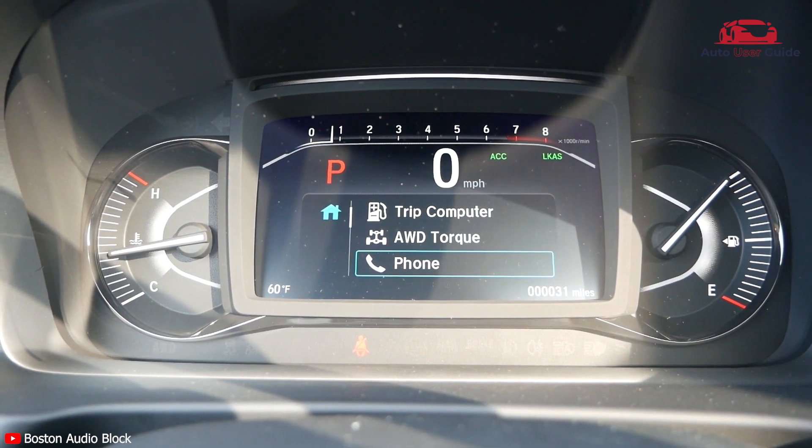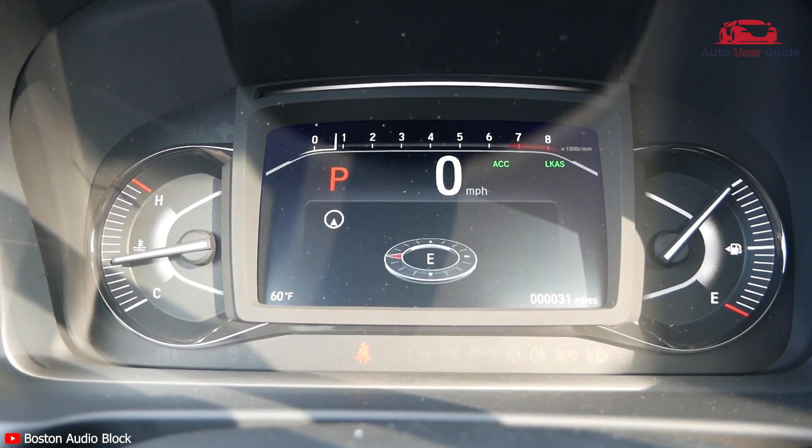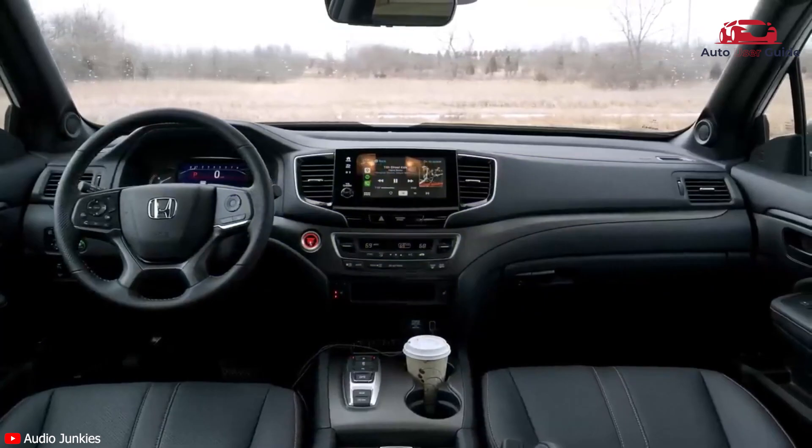Gauges include: speedometer, odometer, engine coolant temp, tachometer, trip odometer, and trip computer.